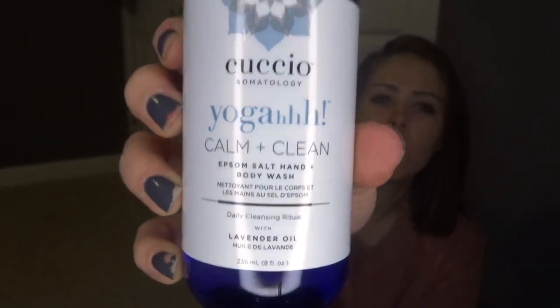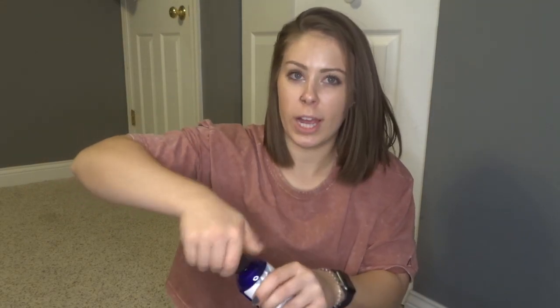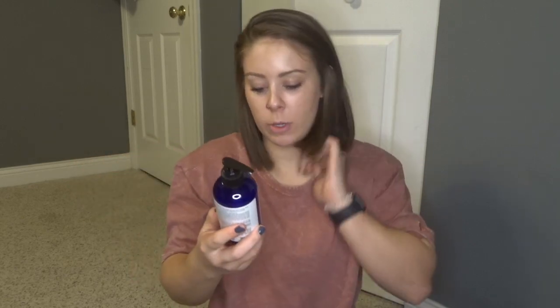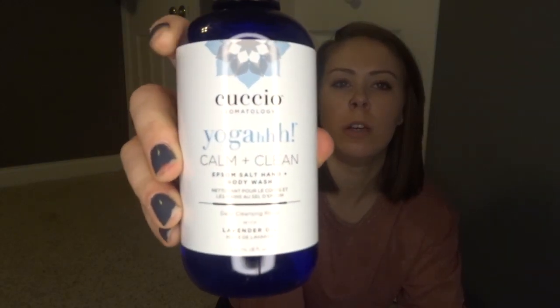And then we have Cuccio Somatology Calm and Clean Epsom Salt Hand and Body Wash. This is pretty big and it's got a pump, which is nice. It has lavender oil, vitamin B5, and shea butter. It's a very relaxing scent — definitely smells of lavender. I'll probably use that as a hand soap. With my eczema, I have specific things I like to use on my body to keep from drying out. But this smells really good. I've never heard of that brand, but I'm assuming it's good if it's in here.